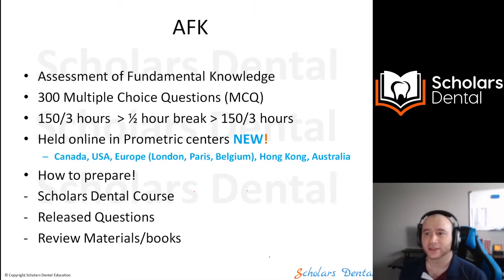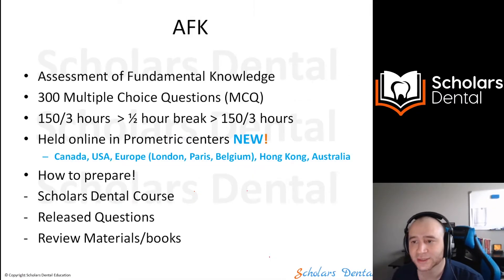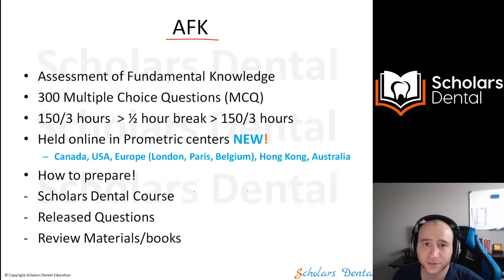Welcome back. Let's discuss what the AFK exam is. This is your first step after applying — it's the first exam, and it's the one you want to focus on the most to get the highest mark, because it will open more opportunities. AFK is short for the Assessment of Fundamental Knowledge.